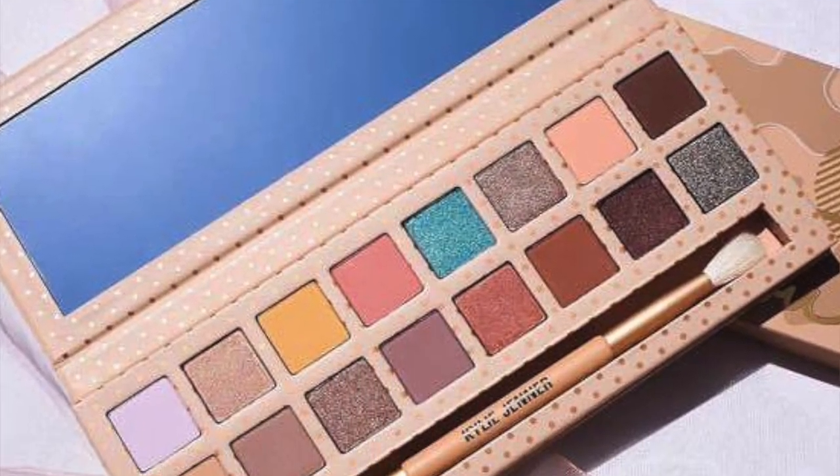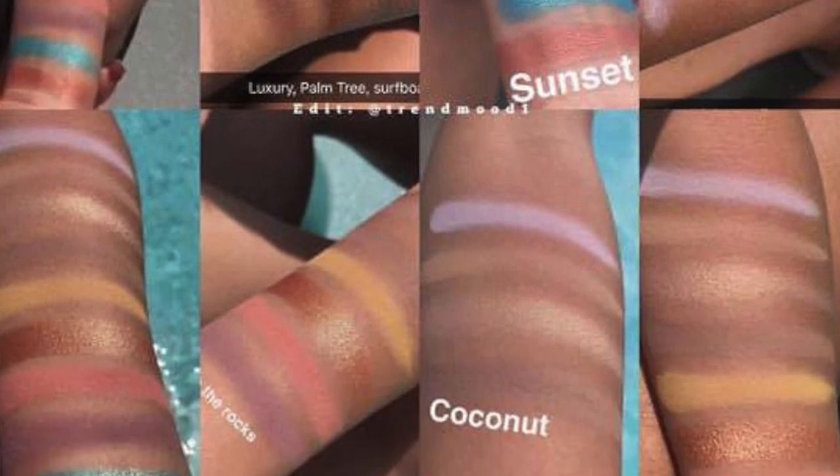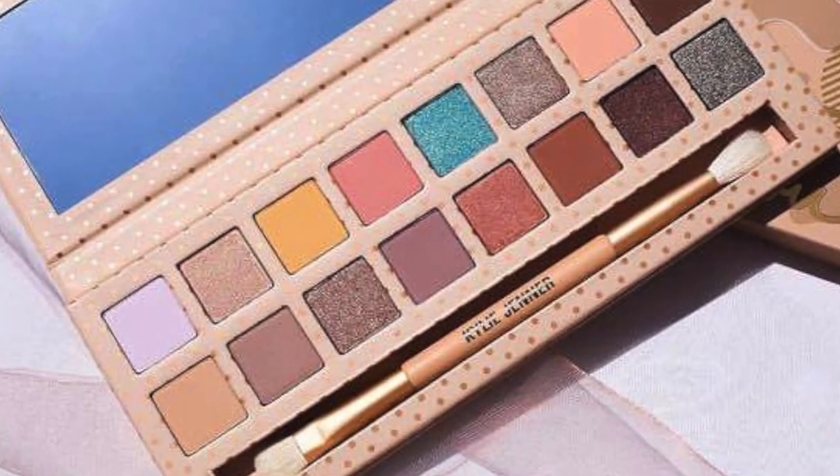The first thing I will buy is the eyeshadow palette. It comes with 16 colors and has a different formula and pigmentation claimed by Kylie. I really love the color selection — it's not just typical warm tones, it's a mixture of warm, cool tones, and color. There are some beautiful shades and I'm going to link the palette picture in the video. I expect it to be around $45. I'm intrigued by the palette, the packaging, the colors — I'm just getting this.